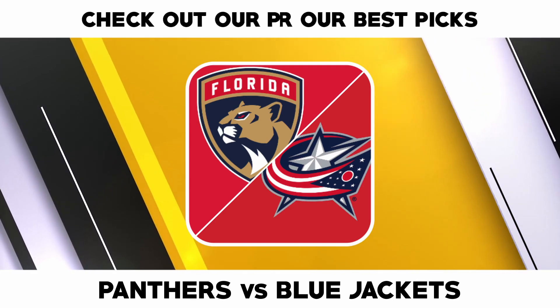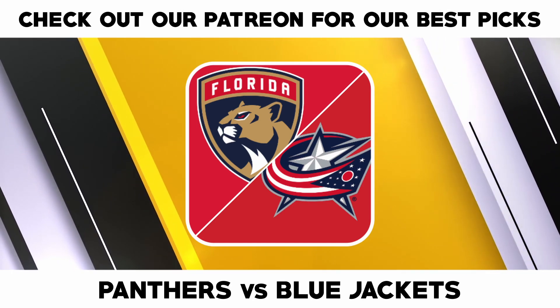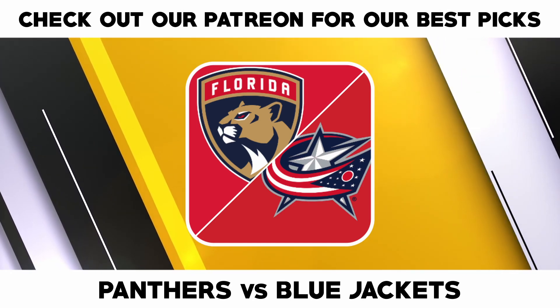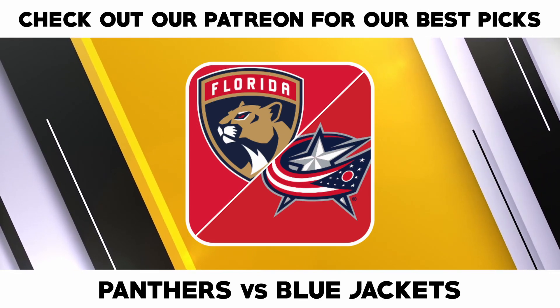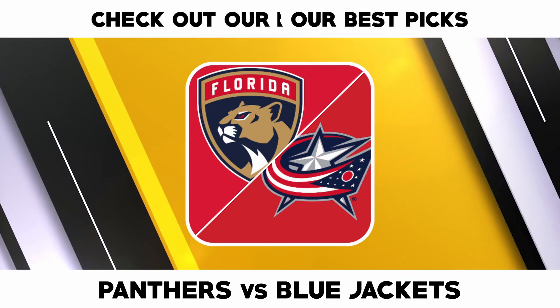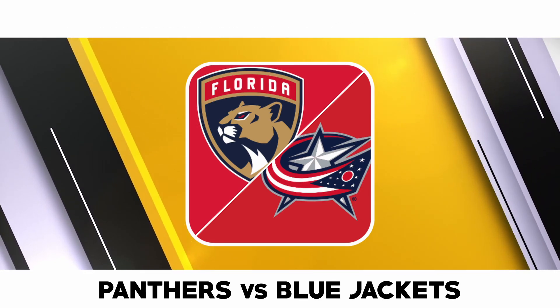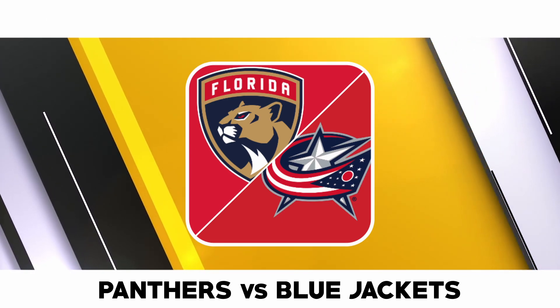The Columbus Blue Jackets are averaging 2.94 goals per game and are scoring on 9.8 percent of their power play opportunities. Boone Jenner leads Columbus with seven goals, Johnny Gaudreau has nine assists, and Zach Werenski has 41 shots on goal.